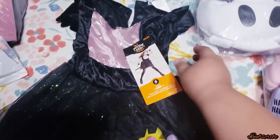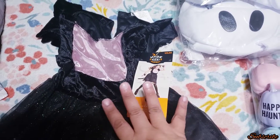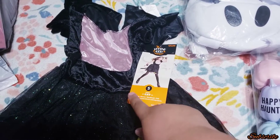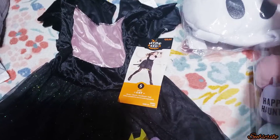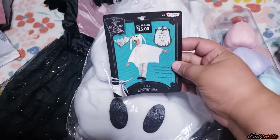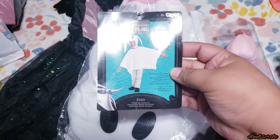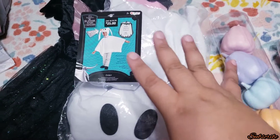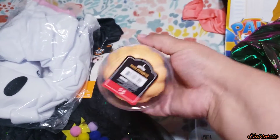This is a Halloween costume I found at Target. This was $25 and I found it for only $2.50 — it's a black cat one. It didn't come with the little ears or the tail, it was only the dress, but I still got it because it's only $2.50. I also got this one — also $25 originally — it's the Nightmare Before Christmas one, it's Zero the little doggie, and this one was $2.50.